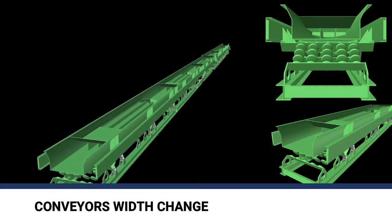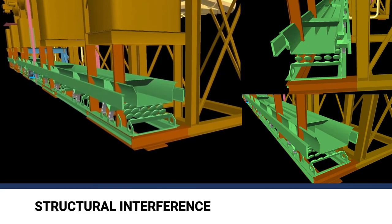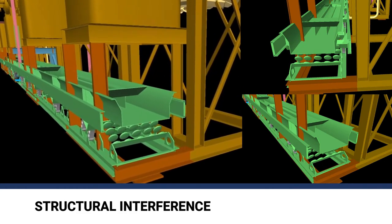The existing two conveyors were replaced with two new conveyors of bigger widths. The pelletizer frames had to be modified to account for the new width of the conveyors.